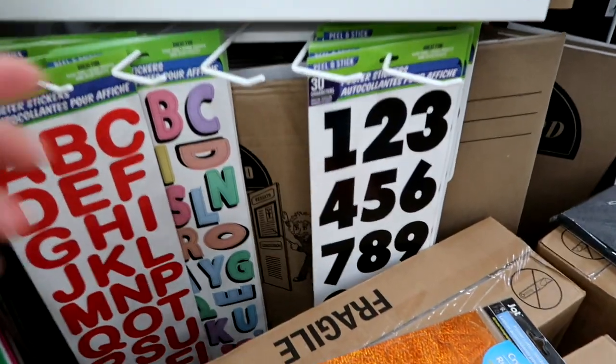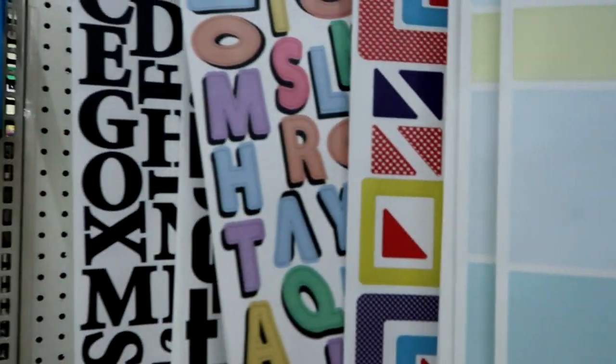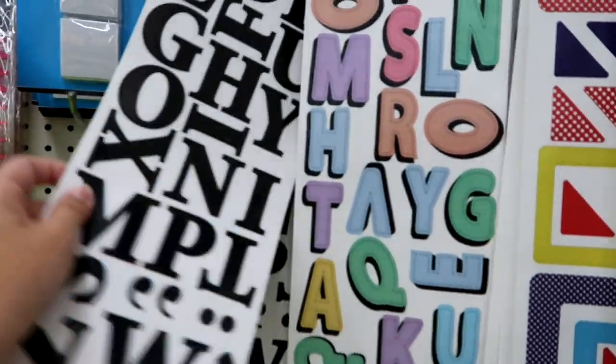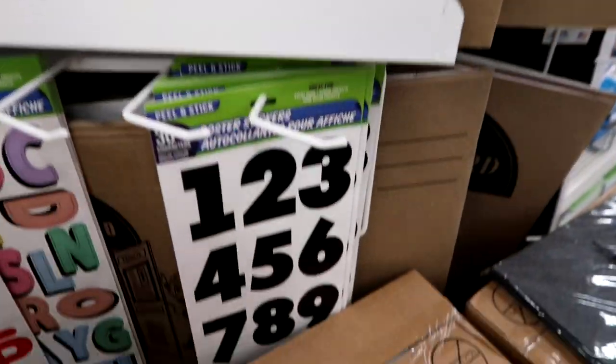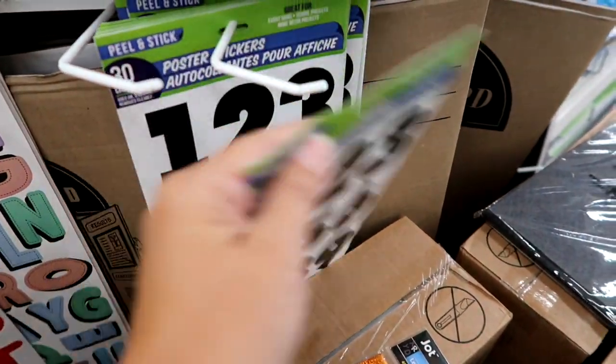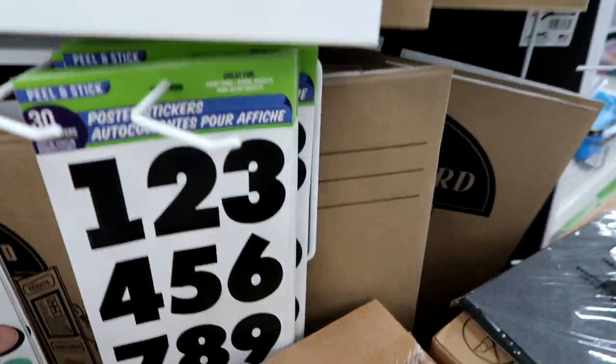Here are more of those peel and stick stickers I was talking to you guys about. They have different ones — I'll probably grab another one of these. And I think I'm going to grab one of the numbers. I also like that they have some small numbers, but I don't see those.